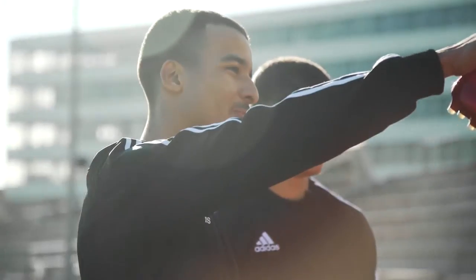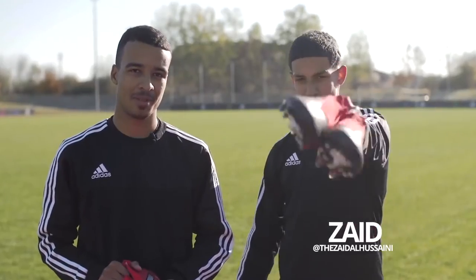What's up guys, I'm Lucas from Pro Direct FC and I'm back at Adidas Institute to test out the new Red Limit pack. I've got Zayd here from Pro Direct Academy to help. What's up guys?